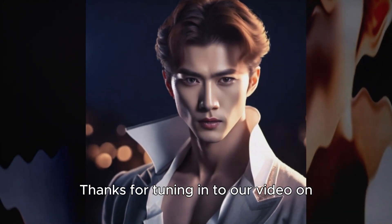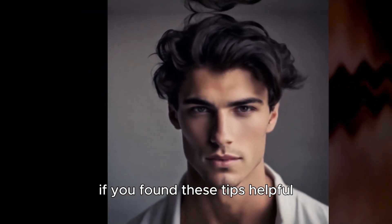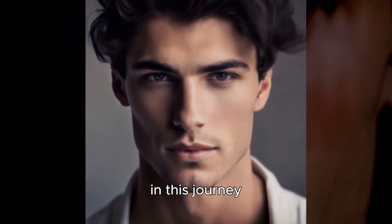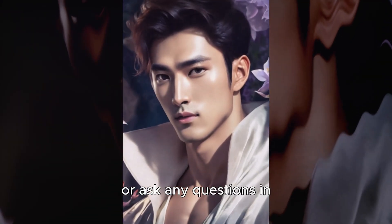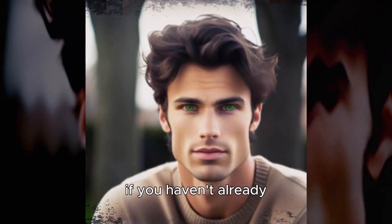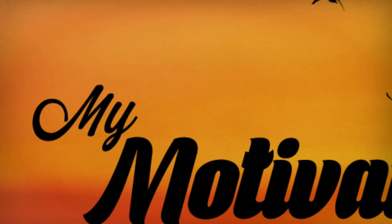Thanks for tuning in to our video on achieving the chiseled jawline for enhanced self-confidence, especially tailored for men. If you found these tips helpful, don't forget to hit the like button and subscribe for more valuable insights. Remember, mewing and jaw exercises are your allies in this journey — consistency is key, so be patient and stay committed. Feel free to share your progress or ask any questions in the comments below. Check out our other videos on the channel, and click the notification bell so you never miss an update. We'll see you next time.